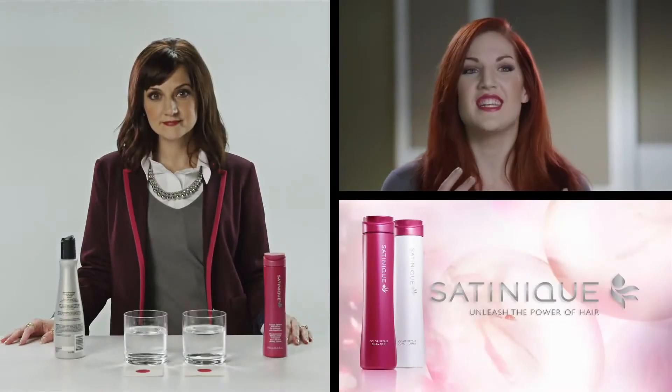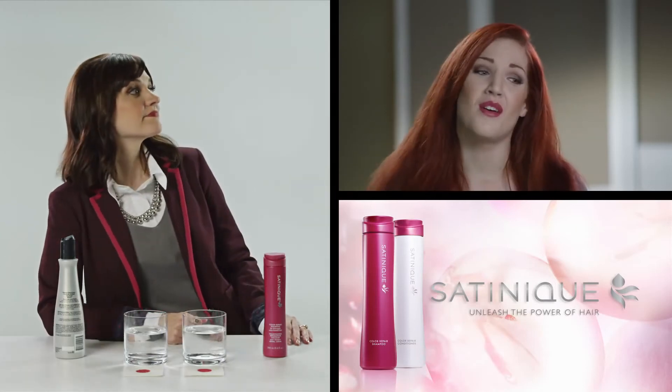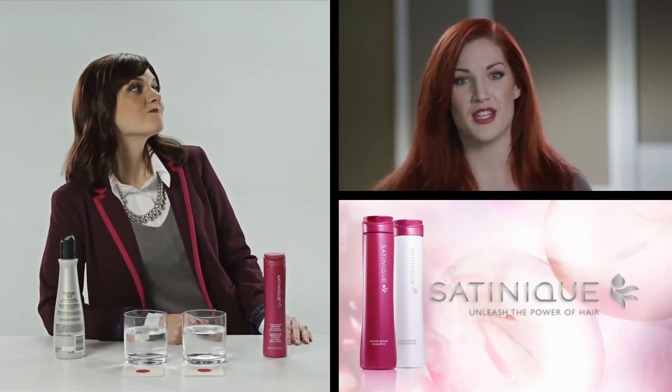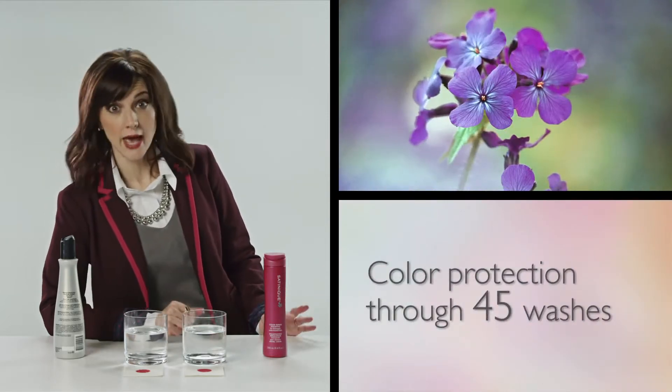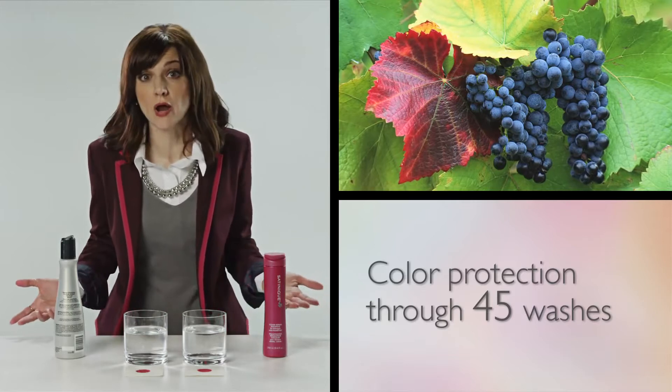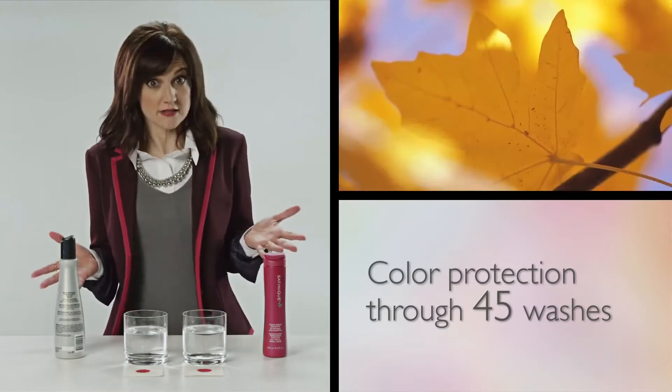I love rich and vibrant color for my hair. I just wish it wouldn't all wash down the drain every time I shampooed. Color is a beautiful thing, and it can be expensive. So you want to keep it from fading — you want deeper, more vibrant color that lasts.